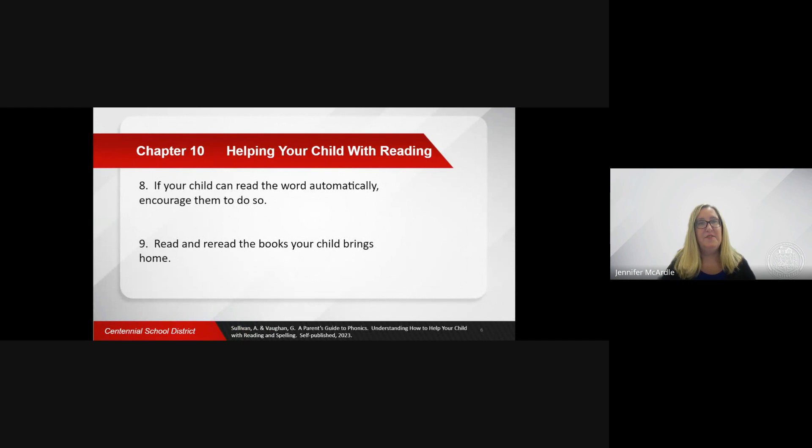If you notice your child is sounding out a word that you think they may know on sight, give them permission to just say it. Some children are so pleased that they can read by sounding out that they don't realize when they can read words automatically.